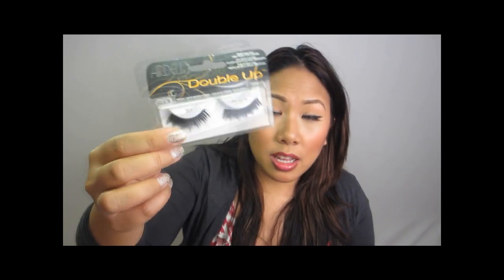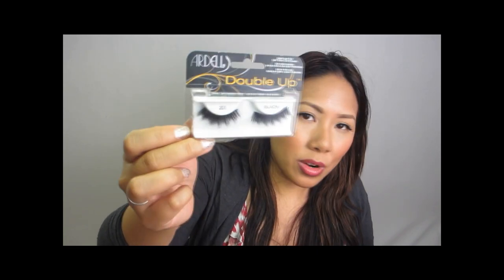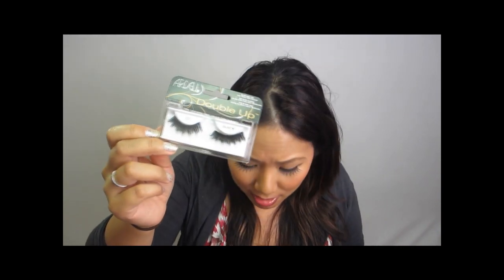Speaking of lashes, I have another pair which is the Ardell Double Up Lashes. Super voluminous. They finally understood that clients were putting two pairs of lashes together to get the voluminous look we want, so now they came up with a Double Up line. Super dense, just great — you don't have to worry about gluing lashes together, and it's around the same price as the original lashes.